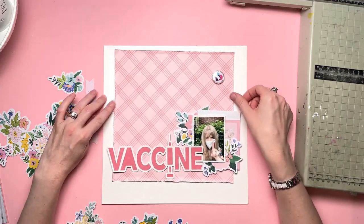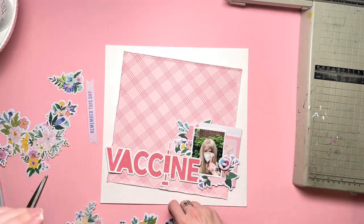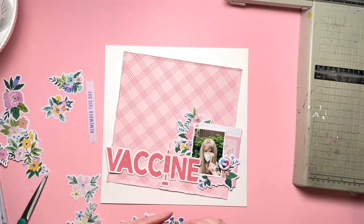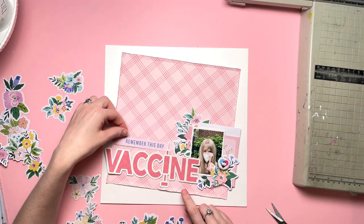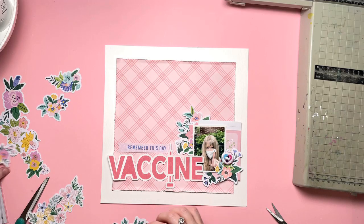Sometimes straight lines just work best. I tried it up there, I tried it like that, I tried it over to the left, I tried it at an angle and I quite liked that — I don't know why I didn't go for it. But in the end I decided to go back to the straight line.